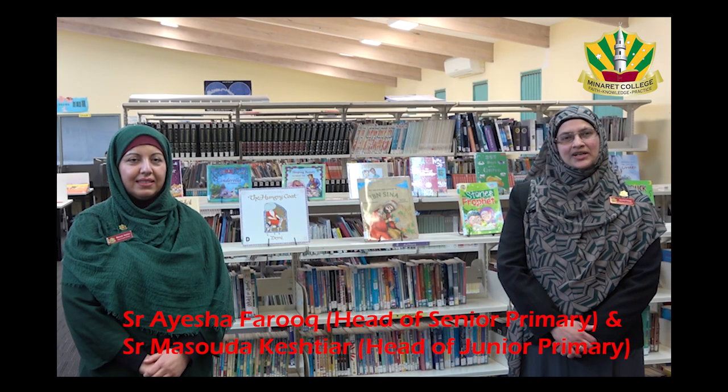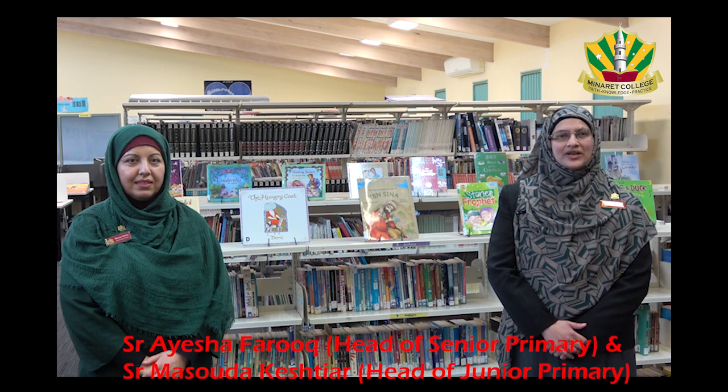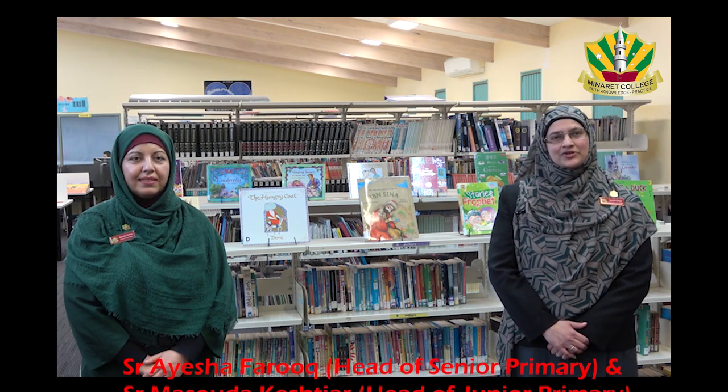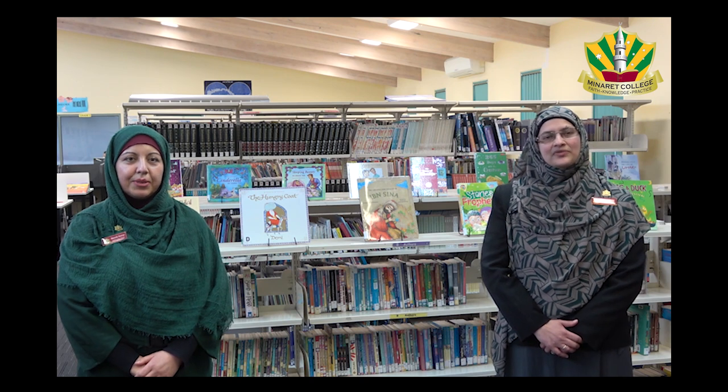As-salamu alaykum wa rahmatullahi wa barakatuh and Ramadan Mubarak to our Springvale Primary School families. My name is Aisha Farooq and I am the head of senior primary school at Springvale campus, and with me is Sister Masooda Keshtiar, the head of junior primary school. We have some very exciting news to share with you about online learning in the primary school.